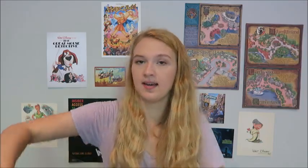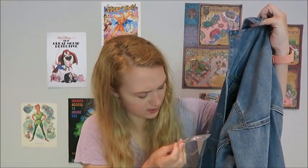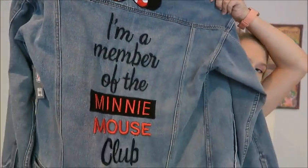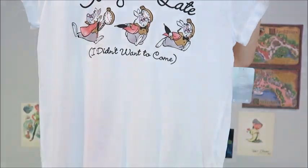From the Disney Store I got a Minnie Mouse denim jacket, originally $60, on sale for $40 — it has little pins on the side and on the back it says 'I'm a member of the Minnie Mouse club.' Also from the Disney Store: a t-shirt that says 'sorry I'm late, I didn't want to come' with the White Rabbit, on sale for $15. And a Cinderella Wreck-It Ralph tank top for $27.